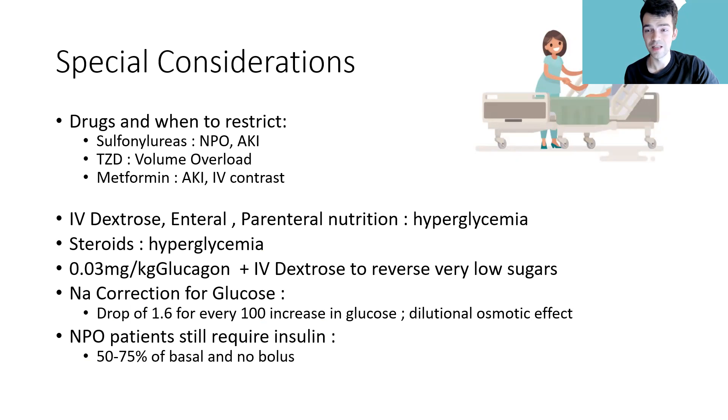Metformin is the classic one. Everybody knows it can cause lactic acidosis, especially if it builds up in the system. Since metformin is excreted via the kidney, anyone with AKI or contrast-induced nephropathy from IV contrast can suffer that side effect. So watch out for metformin especially with kidney damage — check the creatinine and check the GFR.